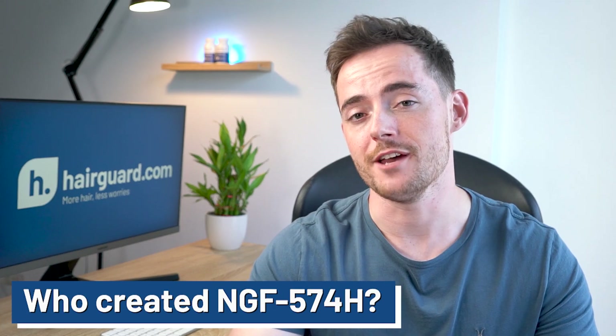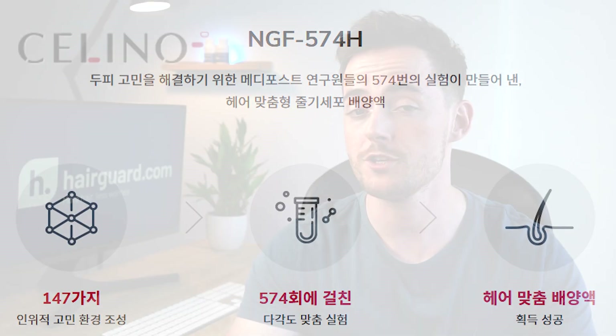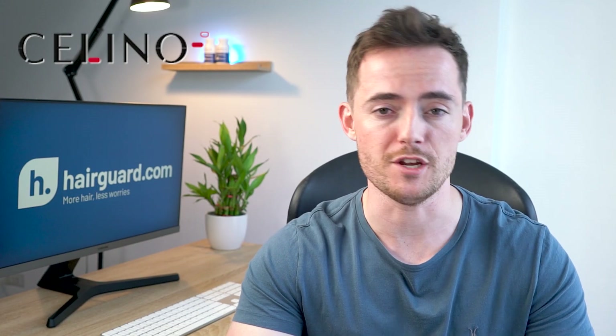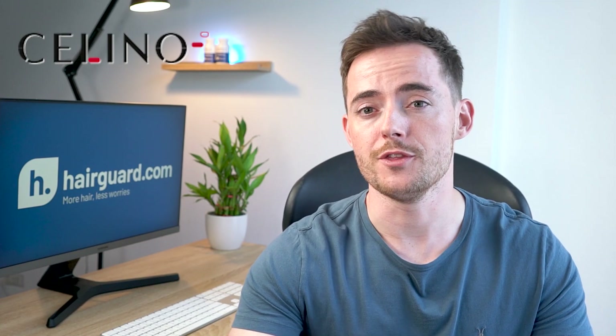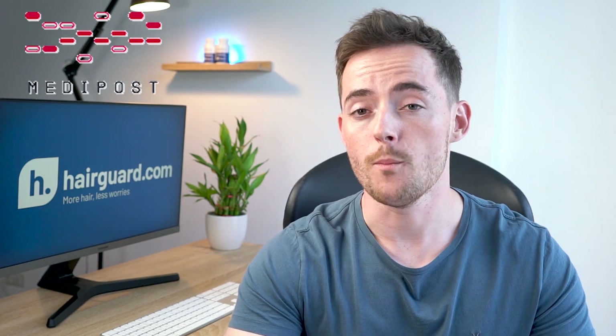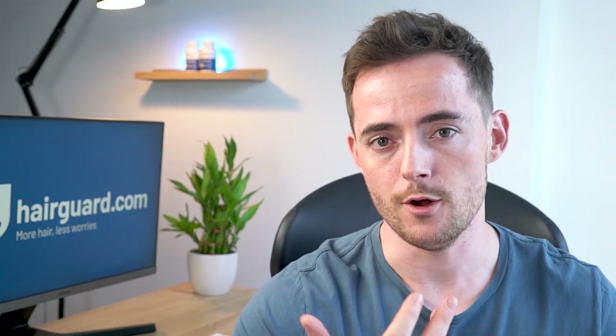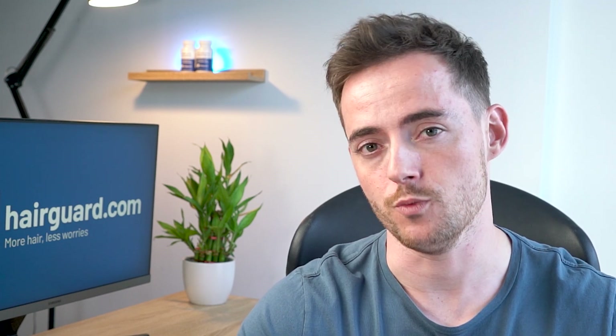So guys, the people behind the NGF 574H are a Korean company called Cellino, which simply stands for Cell Innovation. Cellino is a new venture launched just last year by another company called Medipost. Medipost actually did the research and development behind this product. Cellino now market it, though you will see the name of Medipost on the actual bottle.